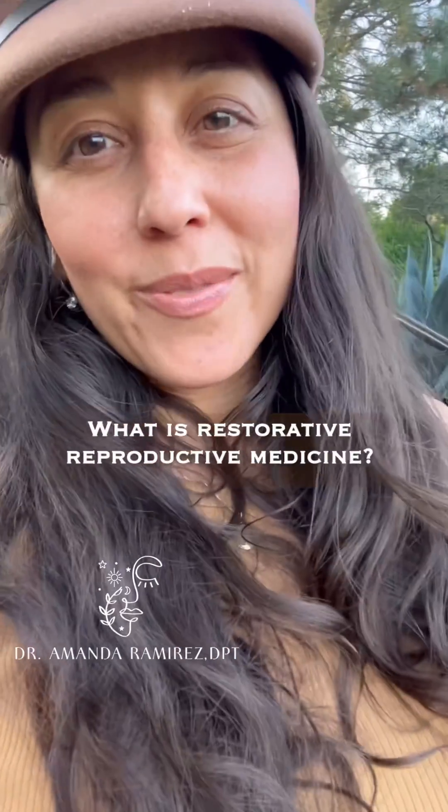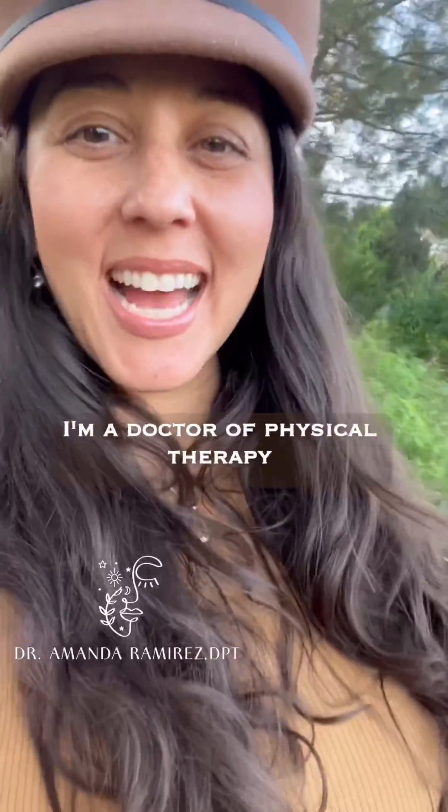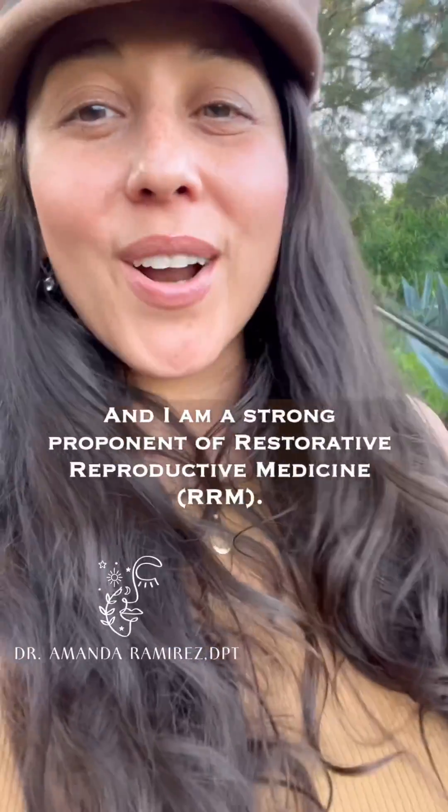What is restorative reproductive medicine? Hi, my name is Dr. Amanda Ramirez. I'm a doctor of physical therapy and I am a strong proponent of restorative reproductive medicine, RRM.